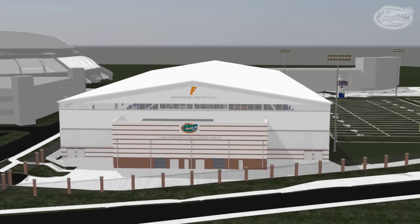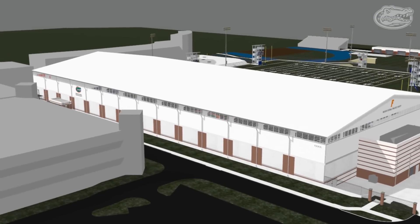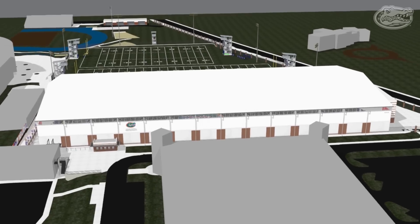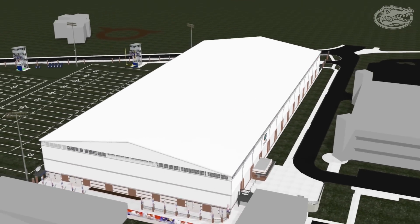The exterior of the new facility will be composed of brick, stucco, and metal panels, blending in with adjacent athletic facilities such as the O'Connell Center and the Alfred A. McKeithen Stadium. Tinted windows and translucent wall panels will highlight the building's envelope and provide natural and diffused daylighting to the interior.